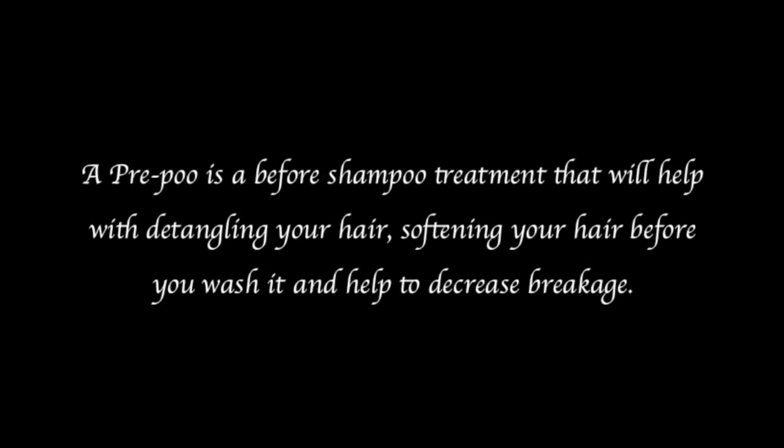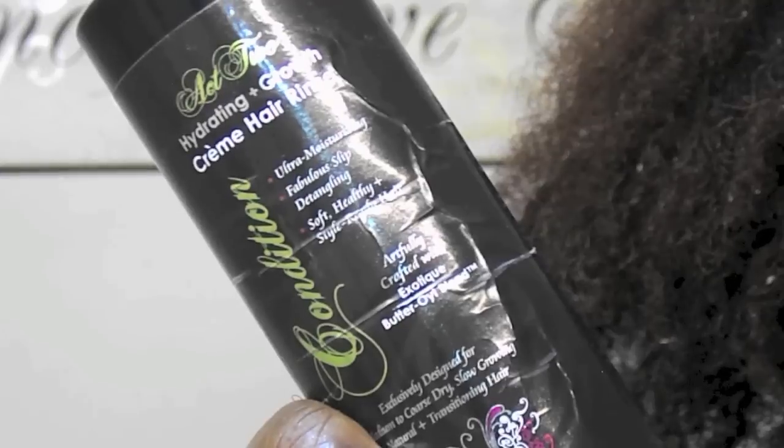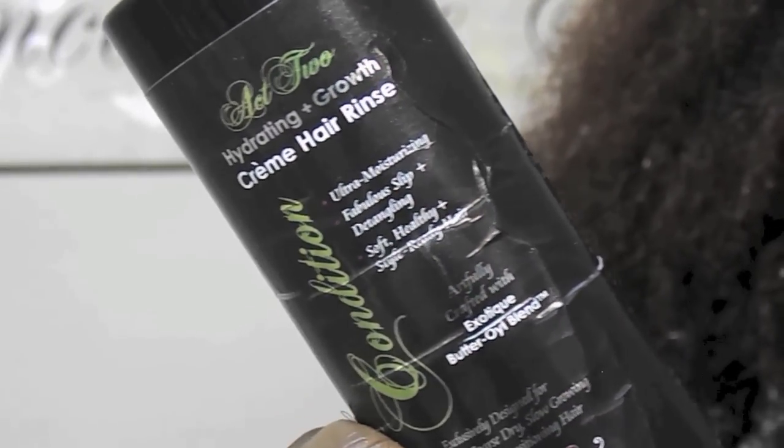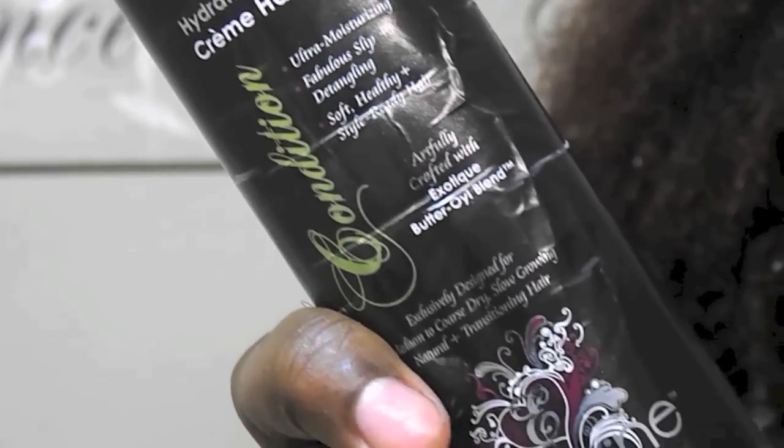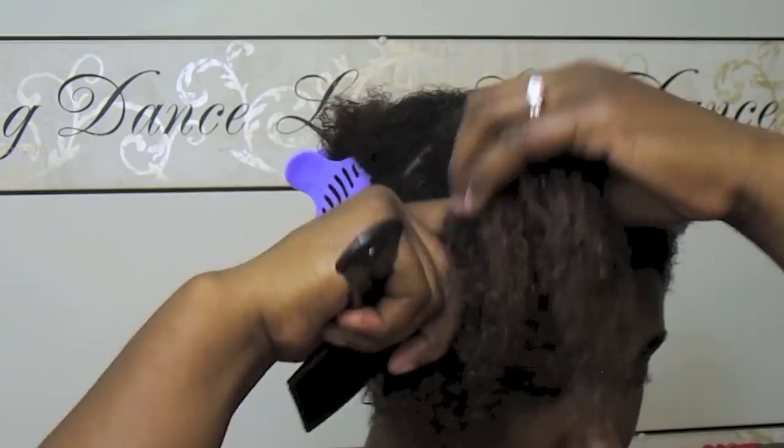I learned that doing a pre-poo will help detangle, soften, and increase the moisture of my hair before even shampooing it. When doing my pre-poo, I like to spray my hair down with water before I get started, just to loosen my curls. Then I take a wide-tooth comb and separate it into four sections. I take that Total Perfection 100% raw vegan argan oil, two pumps, and put it throughout my section of hair. Then I take the Cream Hair Rinse, which is a conditioner from Entwined Couture, and apply an ample amount onto my hand, starting from my ends — the driest portion of my hair — upward.